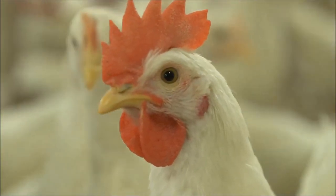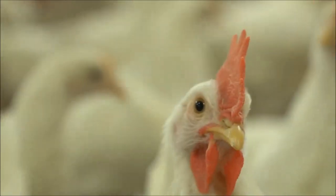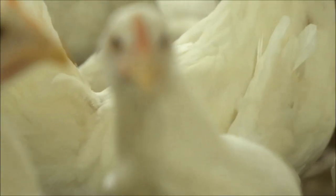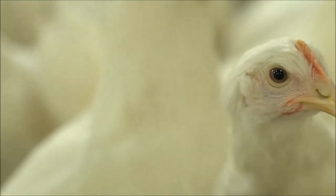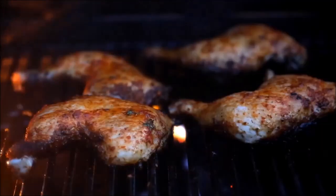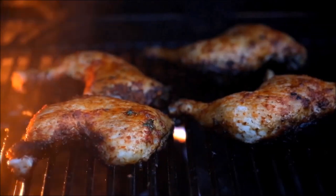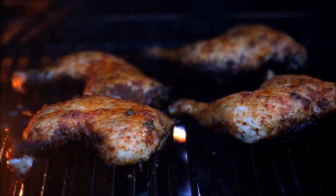GMO Chicken vs Regular Chicken. First of all, when we are speaking of regular chicken, we are talking about egg-laying chickens for the most part. Chickens bred for meat production are believed to be GMOs, but they are not. They are simply a two-way hybrid, or what the chicken industry calls an F2 hybrid. This means that two different true F1 hybrid chicken crosses are crossed together, and the result is their F2 hybrid.